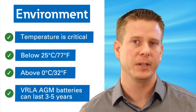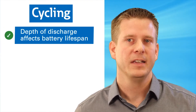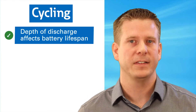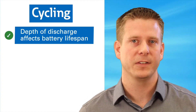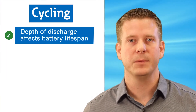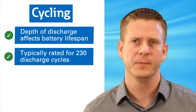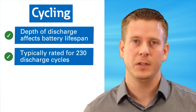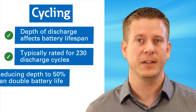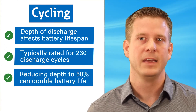Which brings me to my next point: battery cycling. Cycling, as you would expect, and another factor — depth of discharge — affects the life of a lead-acid battery. Depth of discharge is how much capacity is taken out of the battery until the battery is considered fully discharged. The batteries commonly used in small and medium-sized UPS are rated for approximately 230 full discharge cycles, plus or minus a few. If the depth of discharge is reduced to 50%, the cycle life, or number of cycles the battery can experience before considered end-of-life, can be more than doubled.